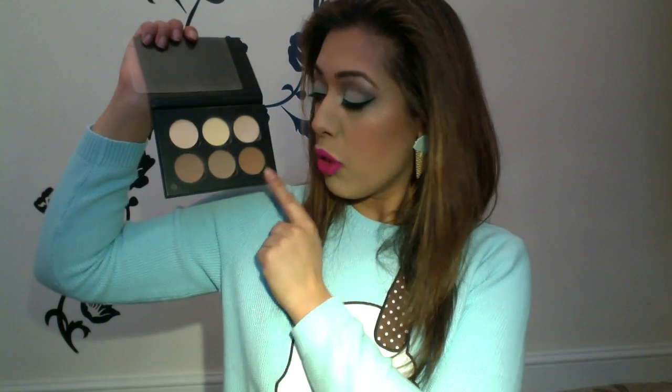The next thing is the Anastasia Beverly Hills contour kit. The past couple of tutorials that I've done — I'm quite new to tutorials — I've used this in pretty much all of them, and I use it every single day. It comes with six shades altogether: three contouring shades and three highlighting shades. I'll link my review below, but it's definitely a favorite and will probably be a favorite next month as well.